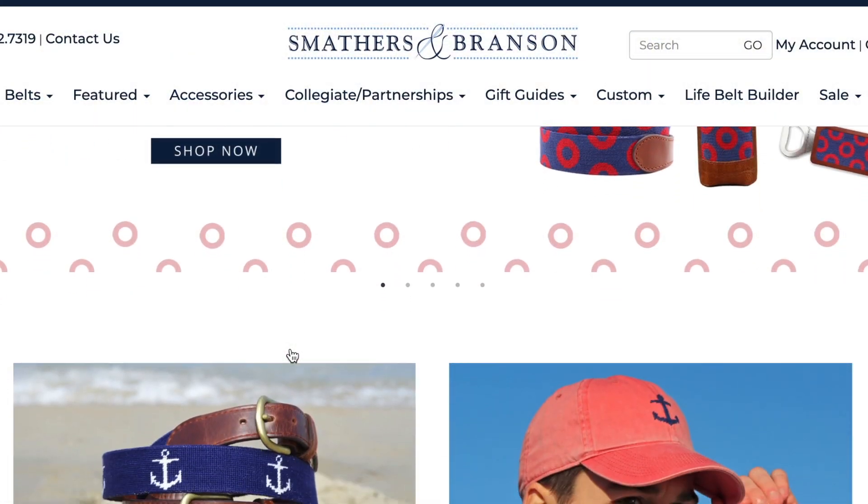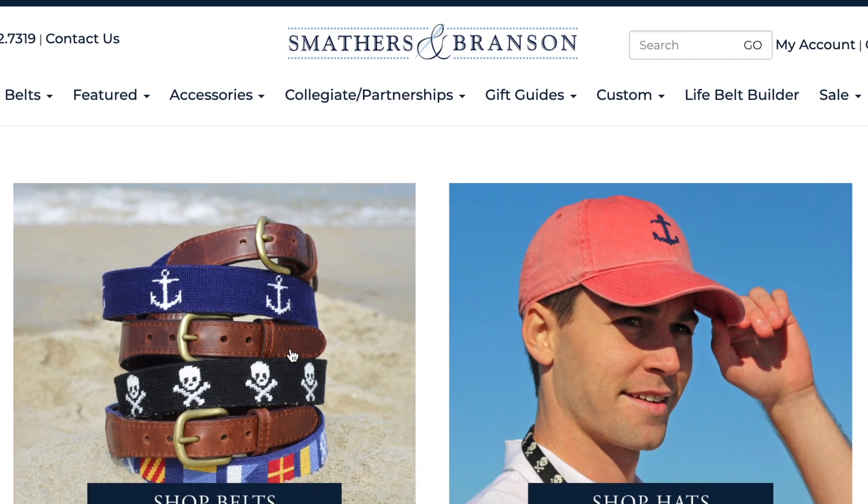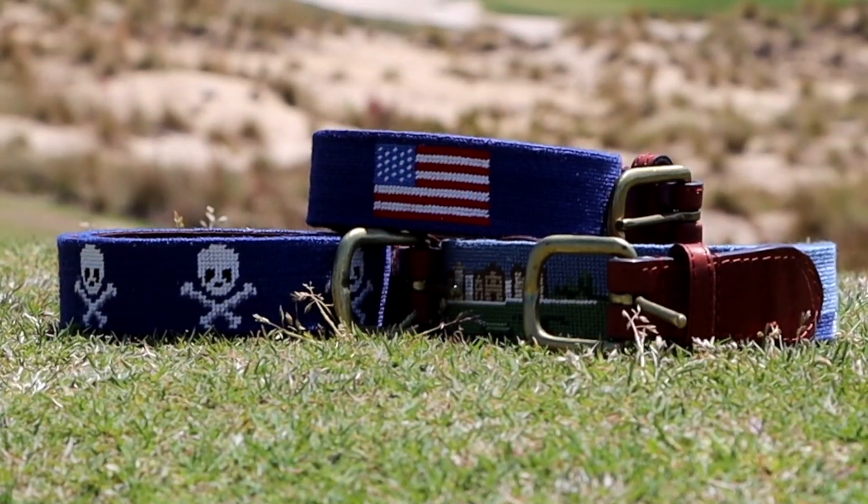All right, you guys probably want to know about the giveaway. So here's what I want you to do: go over to smathersandbranson.com, pick the product that you love the most, and put it in the comments below. We're going to randomly pick one winner and send you that $400 prize pack, and it's going to include one of these amazing belts. Get to it.